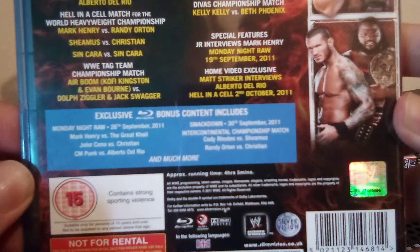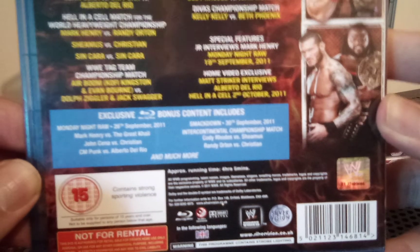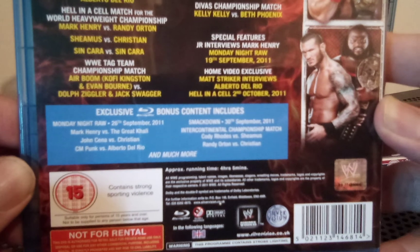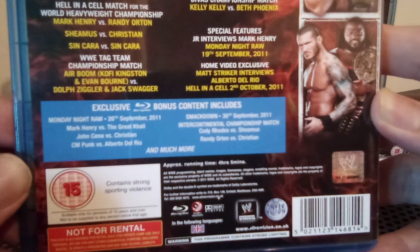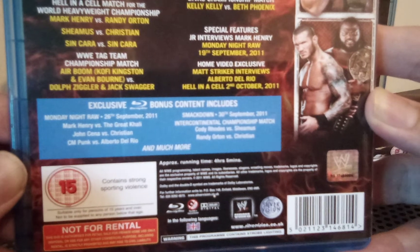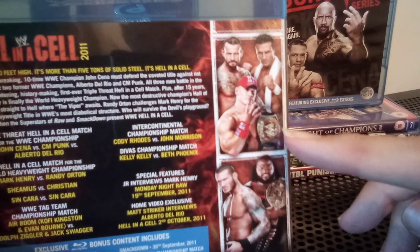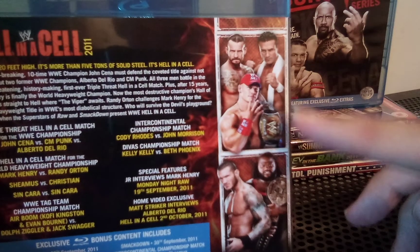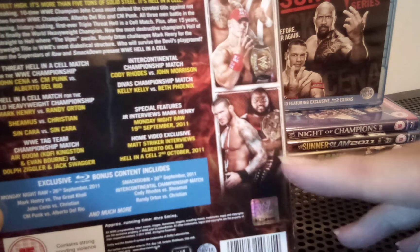This had a four-hour, five-minute runtime. For the exclusive bonus content: Monday Night Raw from September 26th, 2011 had Mark Henry versus The Great Khali, John Cena versus Christian, CM Punk versus Alberto Del Rio. SmackDown from September 30th had an Intercontinental Championship match between Cody Rhodes and Sheamus, Randy Orton versus Christian, and more. The main card features a triple threat match for the WWE Championship in Hell in a Cell — CM Punk, Alberto Del Rio, and champion John Cena — plus Mark Henry defending his World Heavyweight Championship in Hell in a Cell against Randy Orton.